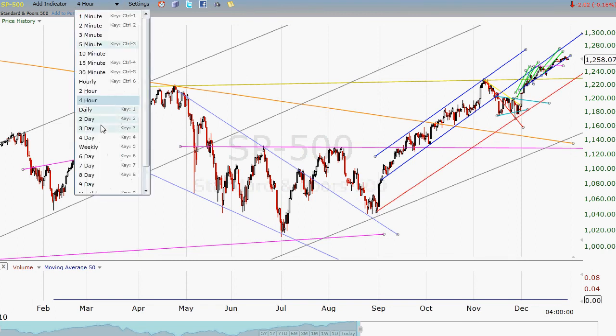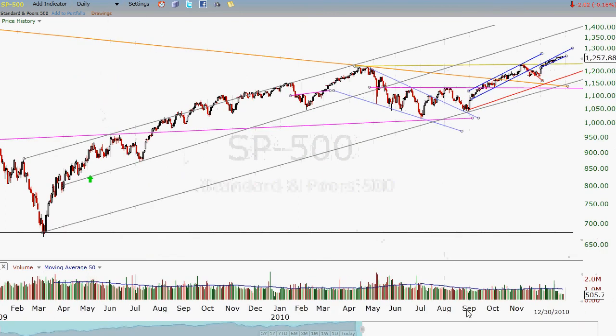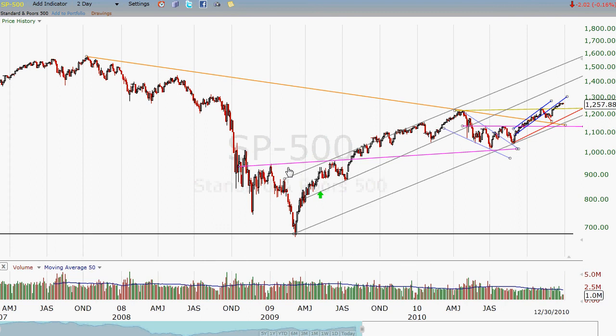A couple things we can look at — let's go to the two-day. We do have this very large inverted head and shoulders down here that marked the market bottom. That still has not fulfilled yet. That's got 1340 to 1350 written on it. And I think that's eventually where we're going to head, maybe even higher than that. That's the S&P for right now — just kind of typical end-of-the-year action.